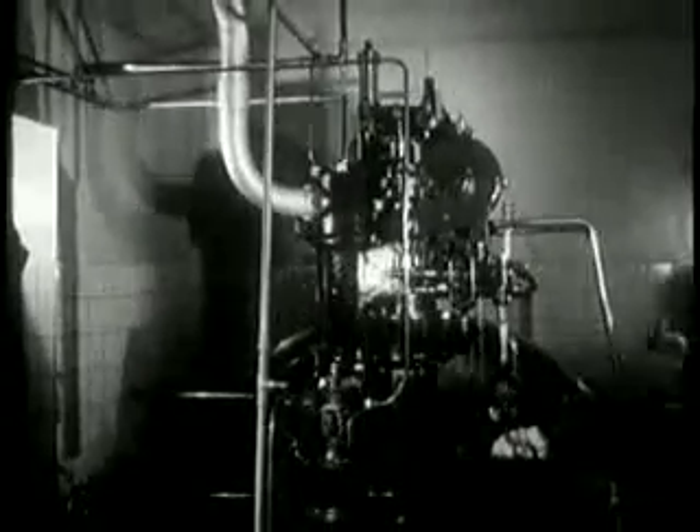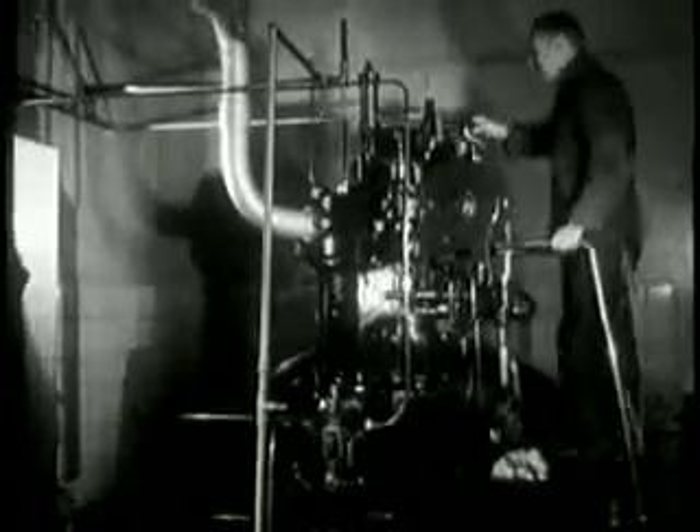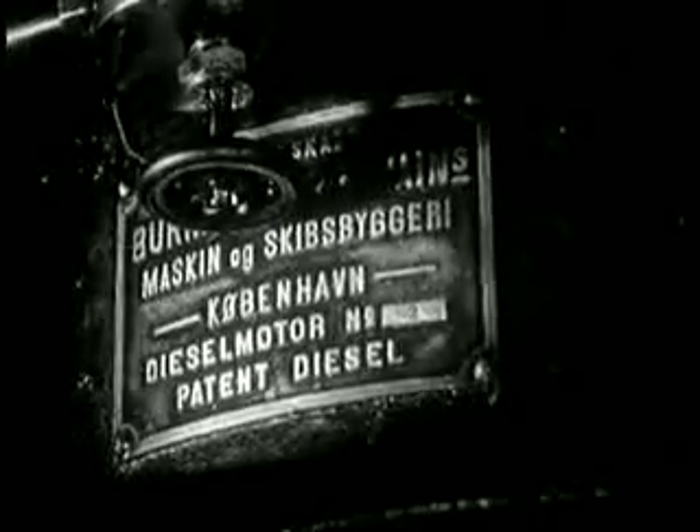By the turn of the century the diesel engine was in regular production. The first models built under license were large single-cylinder units with a maximum speed of less than 200 revolutions per minute. Manufacturers in various countries made some modifications to the original design, and a few horizontal engines were built. These were reminiscent of Ackroyd Stewart's earlier engine, but with much higher compression and no hot bulb.